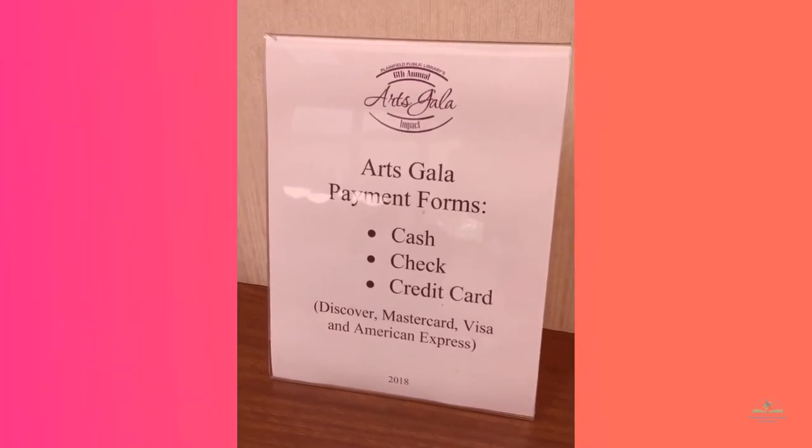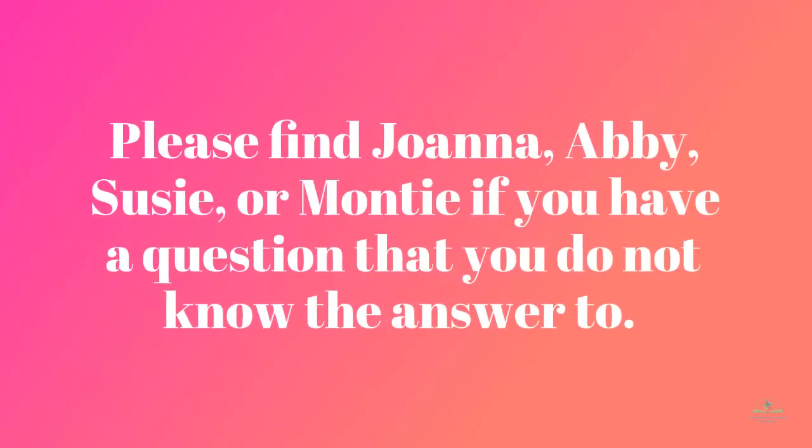If someone should ask you a question that you don't know the answer to, please remember that there are other people around that you can ask. We refer to these people as our expert docents: Joanna Sproul, Laura Appleby, Monty Manning, myself, and Abby Nagy can help you answer these questions. It may be something like, 'I like this piece — is there anything else by this artist?' or 'How can I pay for my purchase?' All this information will be on your clipboard, but we do have specific forms of payment that are accepted here at Arts Gala. Thank you.